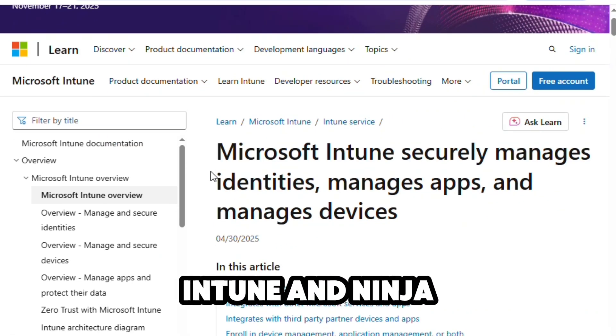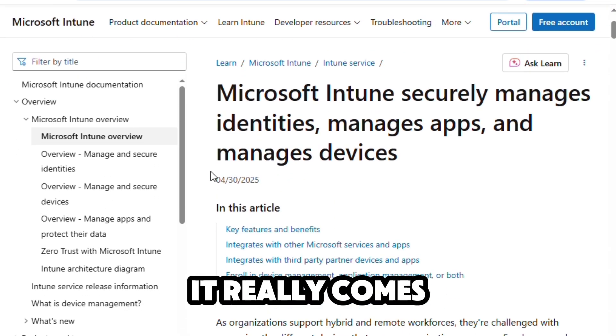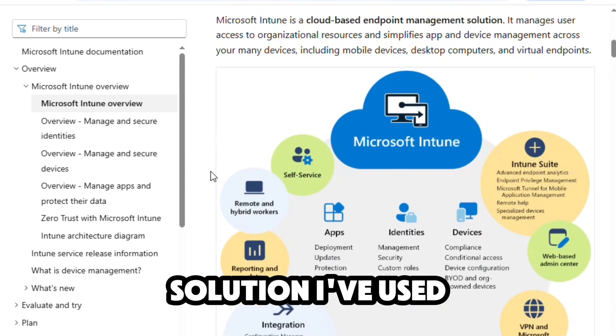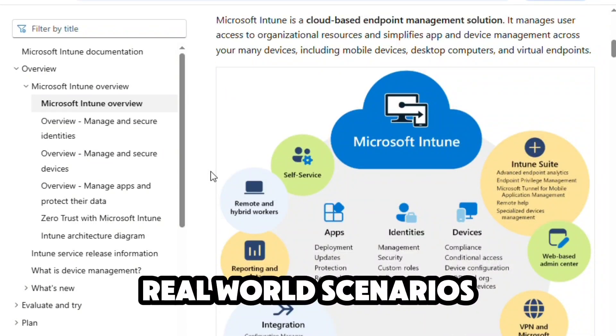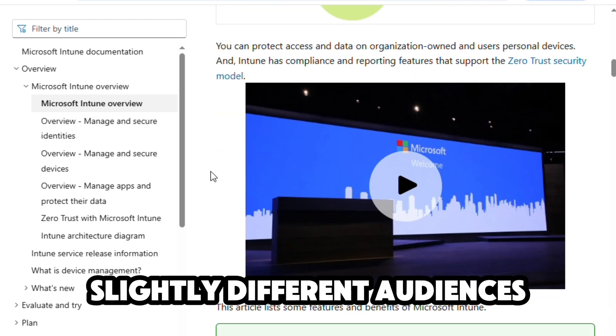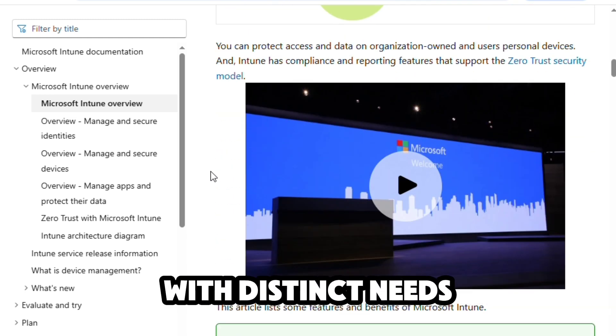When comparing Microsoft Intune and NinjaOne, it really comes down to what you're looking for in an IT management solution. I've used both tools in real-world scenarios, and while each has its strengths, they cater to slightly different audiences with distinct needs.